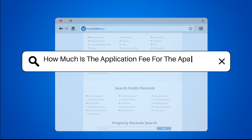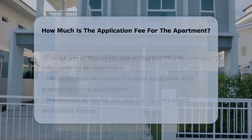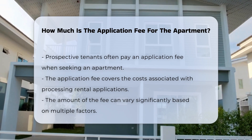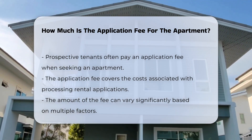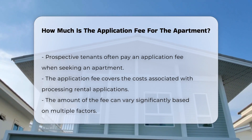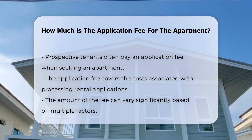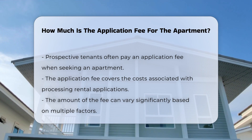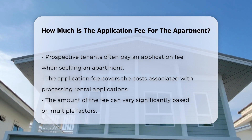How much is the application fee for the apartment? When seeking an apartment, prospective tenants often must pay an application fee. This fee is typically charged to cover the costs of processing the application. The amount can vary significantly based on several factors, including the location of the apartment and the type of rental property.